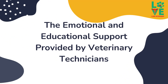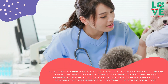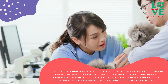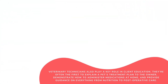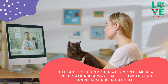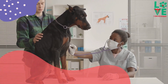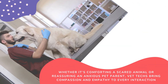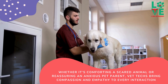Veterinary technicians also play a key role in client education. They're often the first to explain a pet's treatment plan to the owner, demonstrate how to administer medications at home, and provide guidance on everything from nutrition to post-operative care. Their ability to communicate complex medical information in a way that pet owners can understand is invaluable. Moreover, veterinary technicians offer much-needed emotional support to both the pets and their owners. Whether it's comforting a scared animal or reassuring an anxious pet parent, vet techs bring compassion and empathy to every interaction.